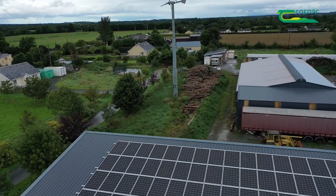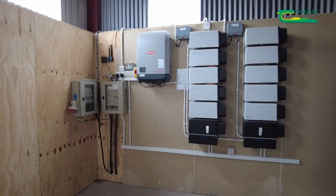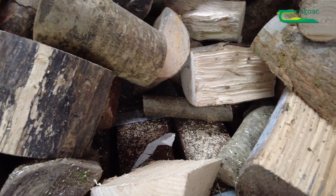All our equipment used in our yard is now 100% powered by solar electricity from our new photovoltaic unit installed this year. This includes the firewood processor, the drying floor, and the forklift.